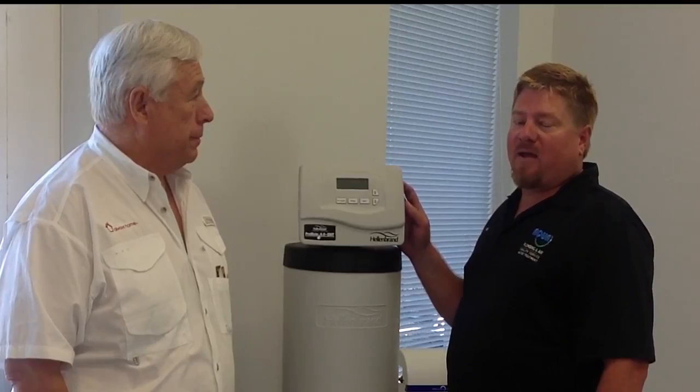Brian notes that many Always Home clients aren't home most of the year and asks about maintenance. Todd explains maintenance is minimal: the system uses electronic demand metering, so it only regenerates and cleans itself when needed. If nobody's home using water, it does nothing. It uses demand-initiated regeneration set to a preset time — typically 2 AM — so it won't run during active use like evening showers.